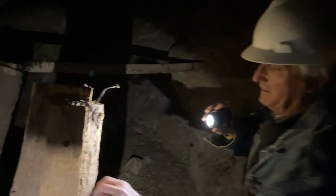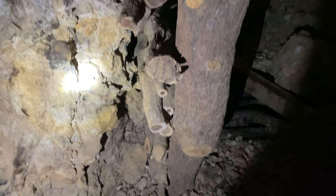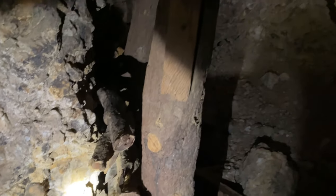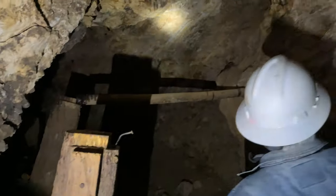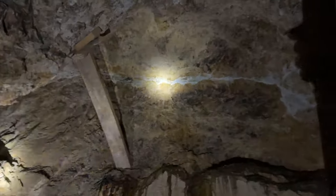You can tell how old this is because this is the type of work done in the 1950s, and then somebody else came along — that's how they supported it. You can see how they took out the material. They mined a rather good vein here; it must have been pretty good for them to do all this work.